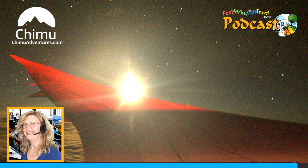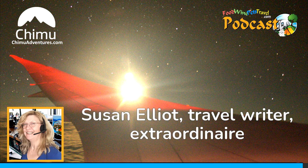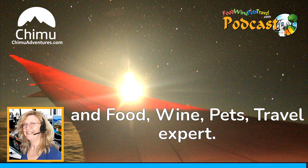Susan Elliott, travel writer extraordinaire and Food, Wine, Pets, Travel expert.